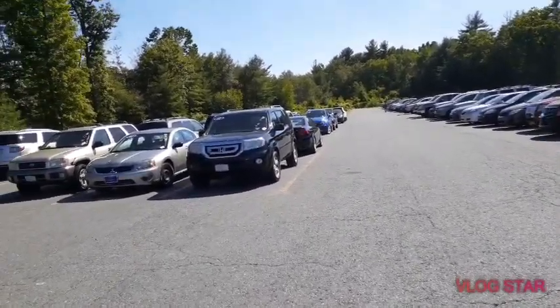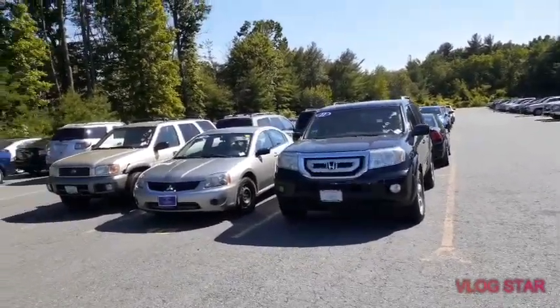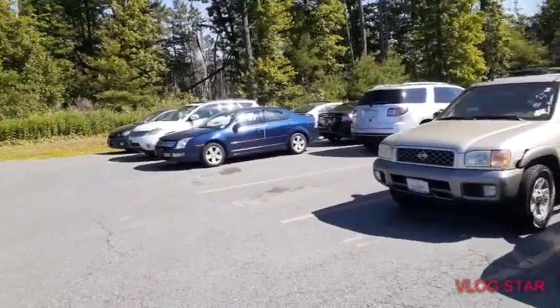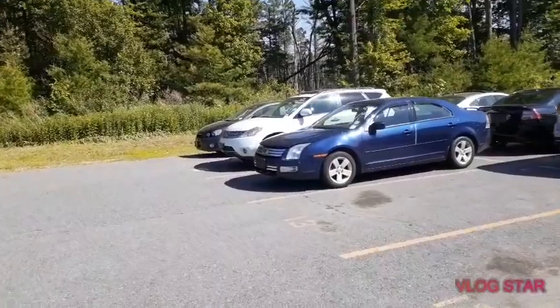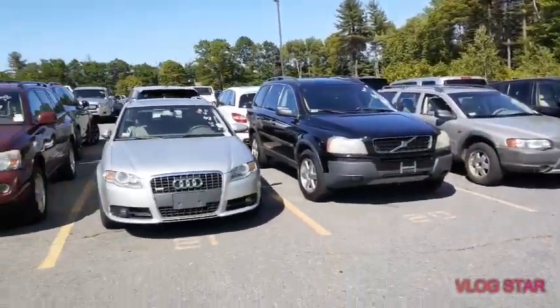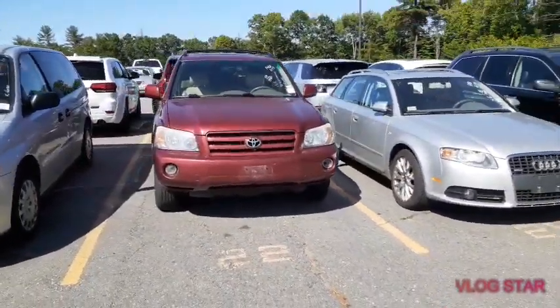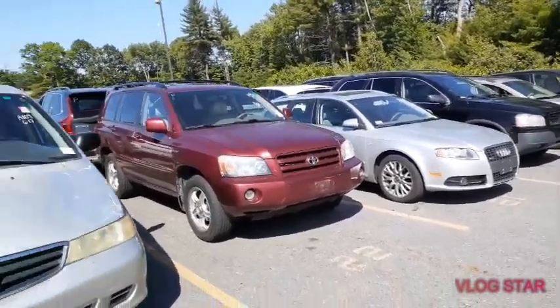Right now there are maybe two thousand cars here. This is mostly basic cars — most of them from new dealers. People buy here. I'm here now to help one of my customers and also buy some cars for myself. You have to have a dealer license to get in here.